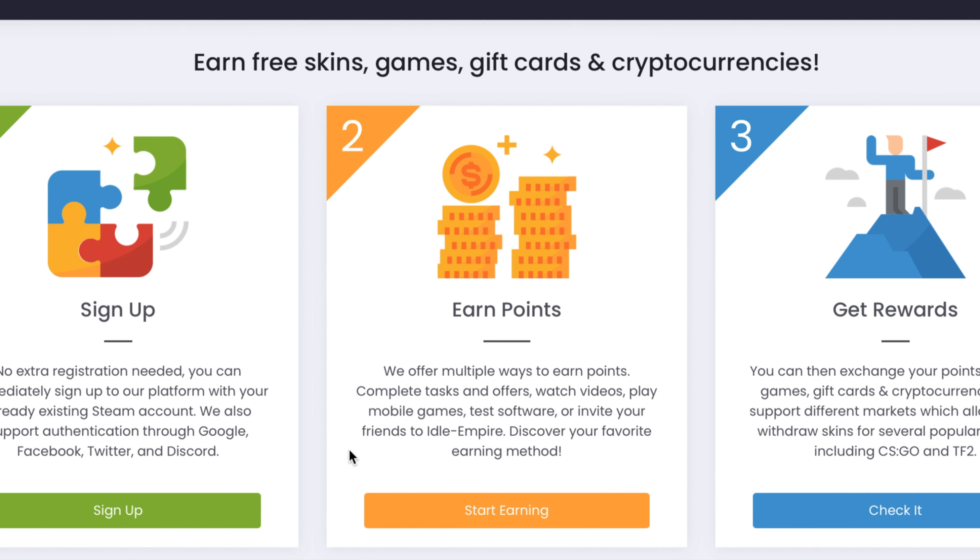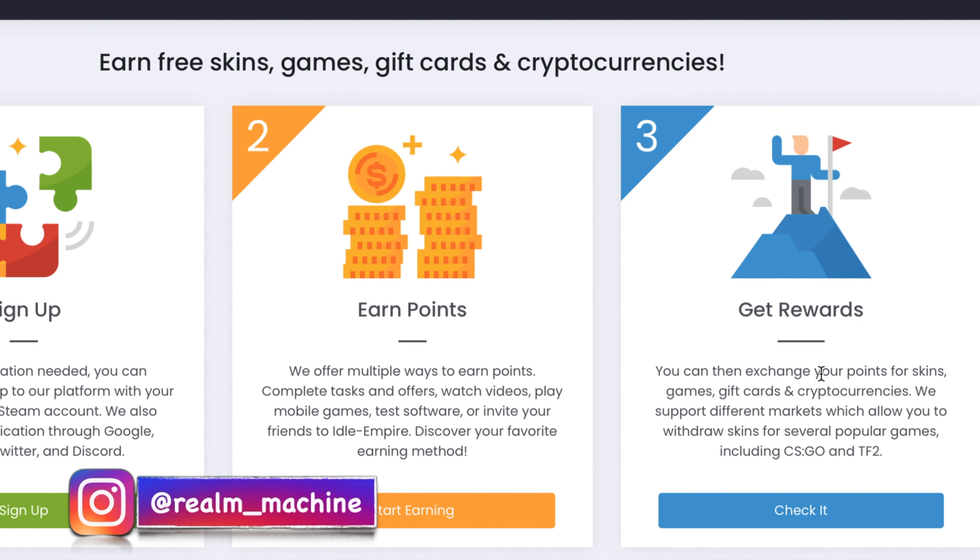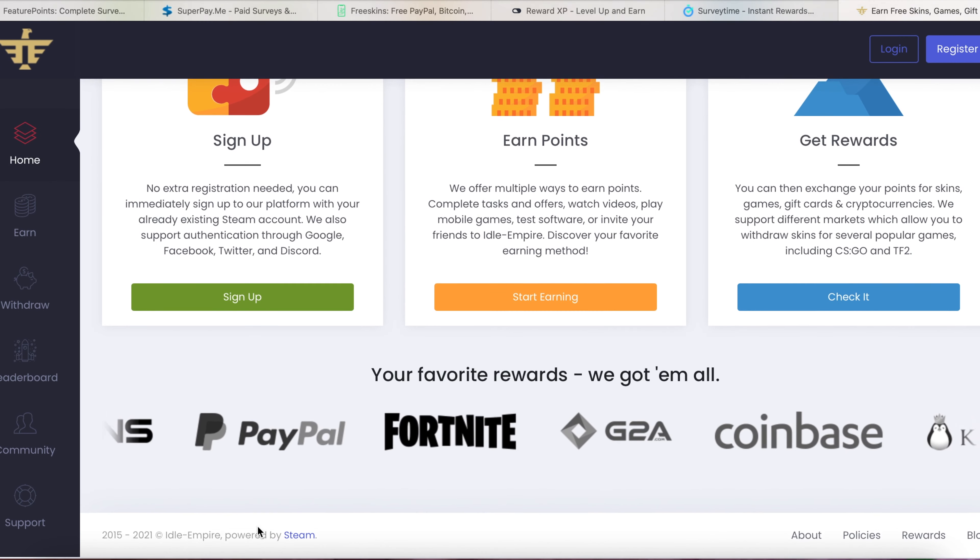Once signed up, you earn points through multiple ways: complete tasks and offers, watch videos, play mobile games, test software, and invite your friends to idl-empire — that's affiliate marketing. You can invite your friends and family and make some affiliate commission. You can also discover your favorite earning method and get rewarded.